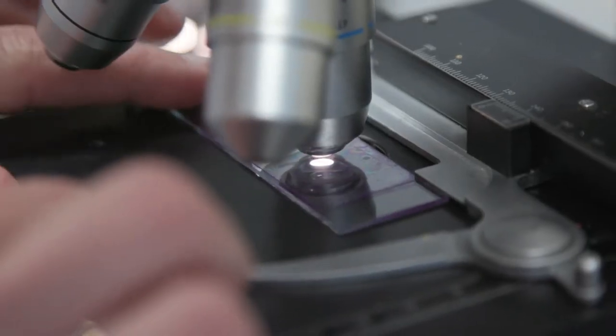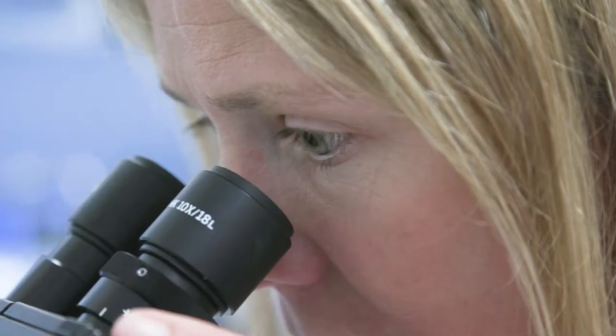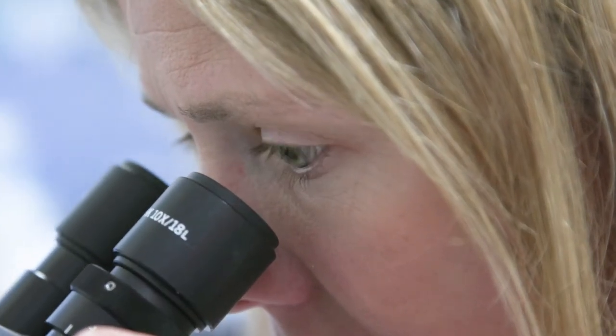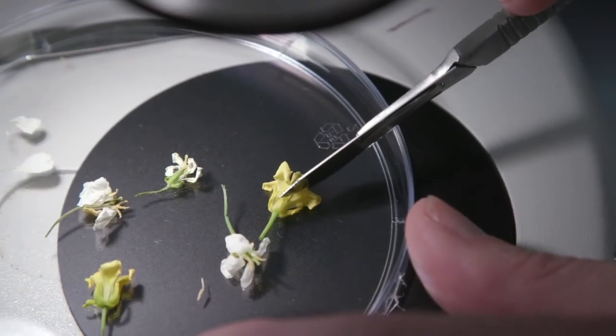We recently made a really interesting discovery where we found one of these resistance genes, and it's significant because it means we can have much better resistance to the pathogen blackleg in canola. By being able to produce plants which are resistant to disease and not susceptible, we can increase crop yields and help have sustainable food for the future.